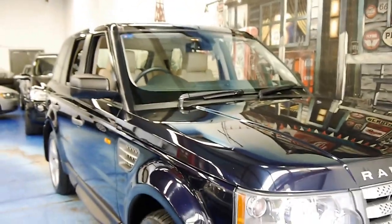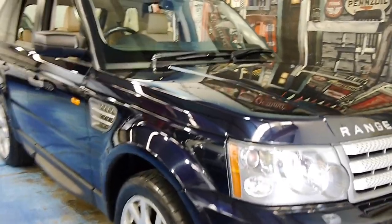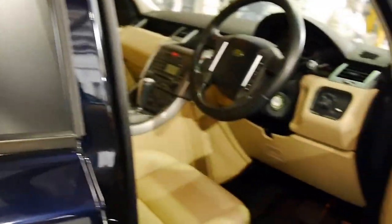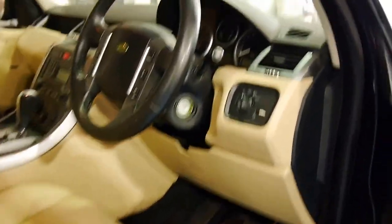So it's a 2007 model year with HID projector headlamps. For what this cost new - well up towards $200,000 - and for what you can pick it up for now, it's certainly some smart buying on whoever's going to purchase this.